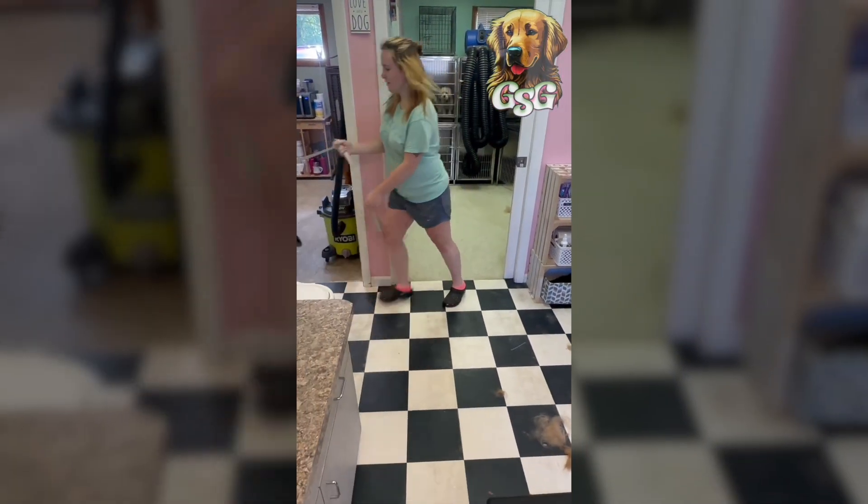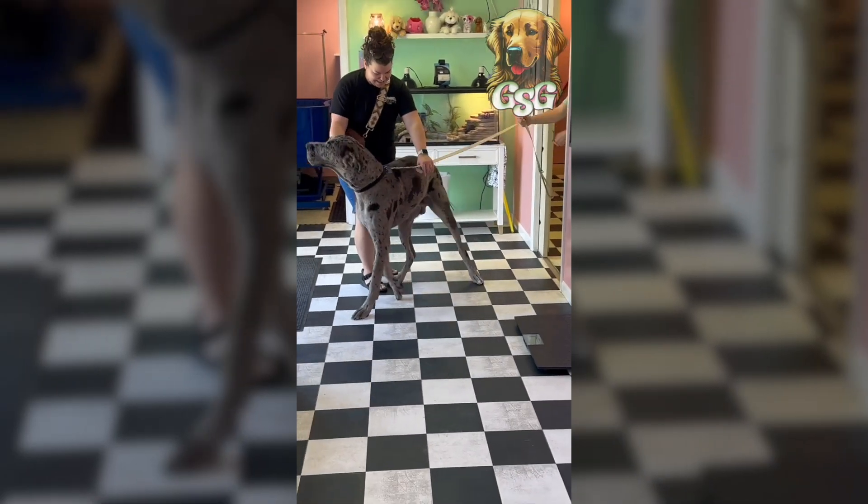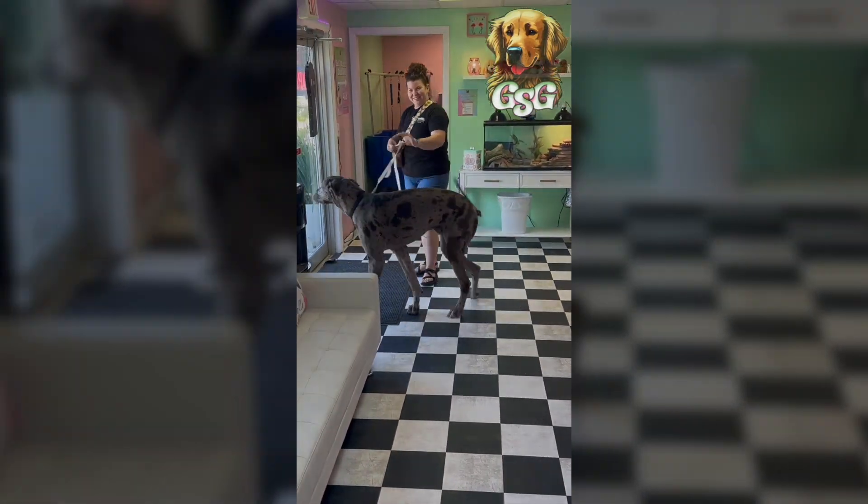Look at that strut. He's so happy he got his grooming done. And there's mom. Follow for more.